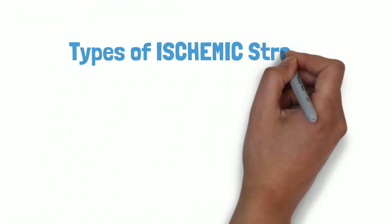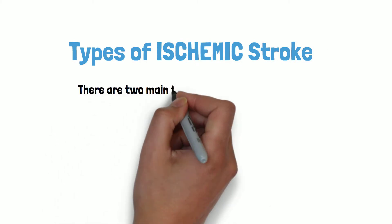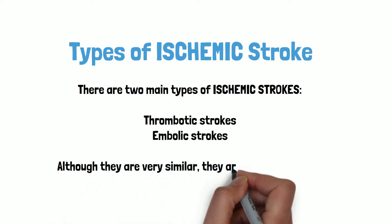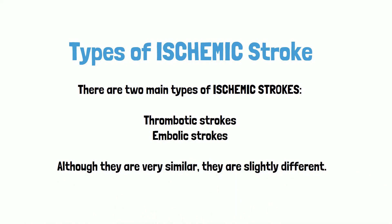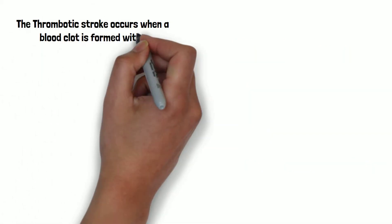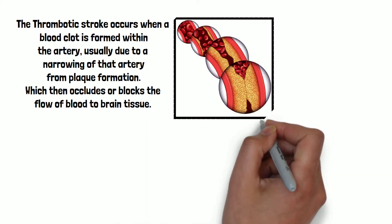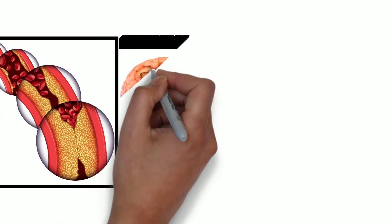There are two main types of ischemic strokes: thrombotic strokes and embolic strokes. Ischemic strokes account for approximately 80% of all strokes. The thrombotic stroke occurs when a blood clot is formed within the artery, usually due to a narrowing of that artery from plaque formation, which then occludes or blocks the flow of blood to brain tissue.